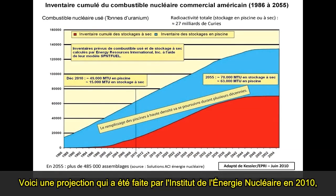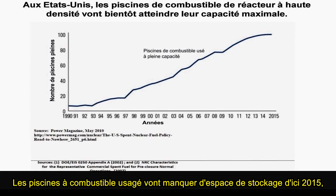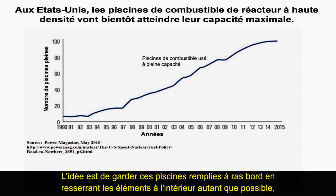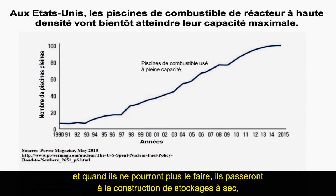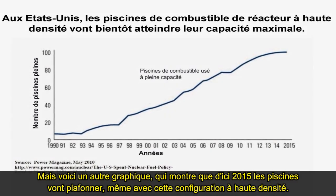This is a projection done by the Nuclear Energy Institute in 2010 of how much spent fuel they plan to generate and how much they want to keep in wet storage. The scenario shows they're going to maintain high-density wet storage until the bitter end of these reactors. Spent fuel pools are going to run out of storage by the year 2015. The idea is to keep these pools filled to the brim by packing them more closely together, then build dry casks when they run out. Even with high-density configuration, the pools are maxing out.